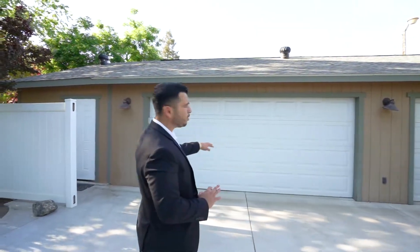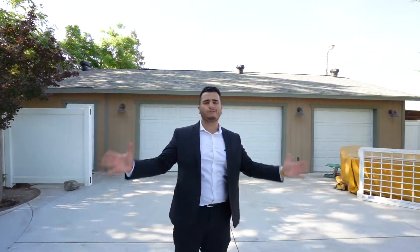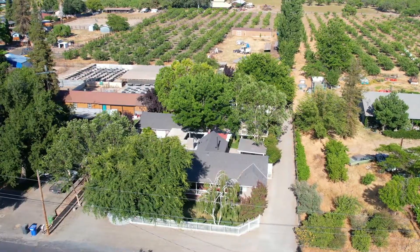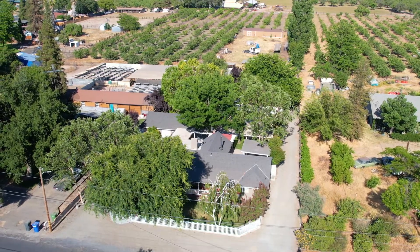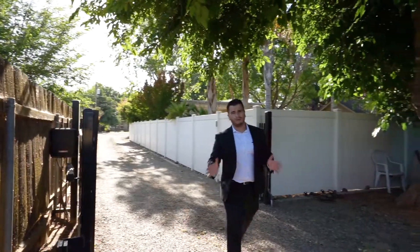We even have a four-car garage here — the seller spent a lot of money extending it and making it much bigger. It used to only be a two-car garage, but he made it almost a four-car. And here we have the private driveway coming all the way from the street with an automatic gate opener that has plenty of room for parking.